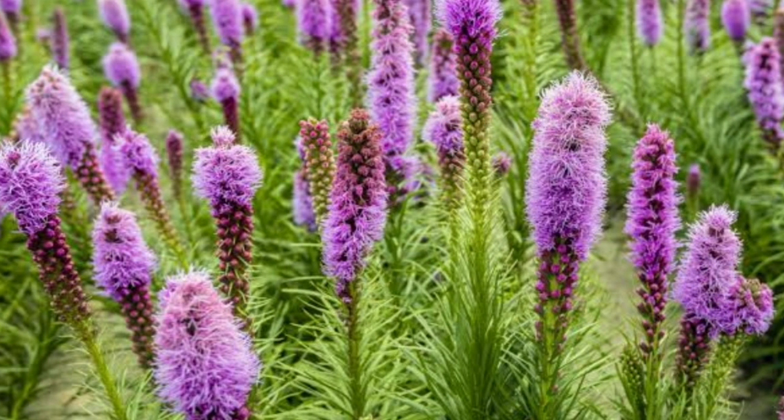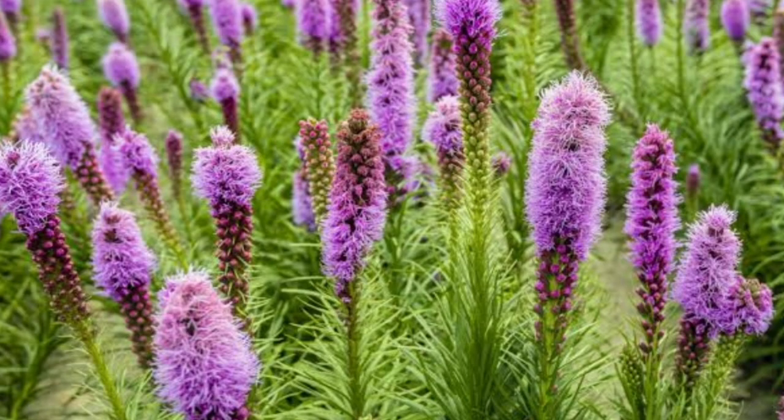Blazing Star Flowers, Liatris spicata. The blazing star is an interesting perennial which produces one- to three-foot tall spikes of bright purplish-pink or white flowers in late June to early fall. It is an ideal plant to grow in a butterfly garden.